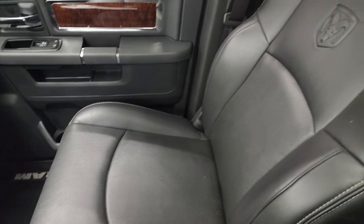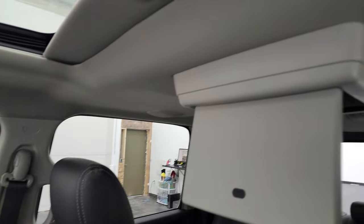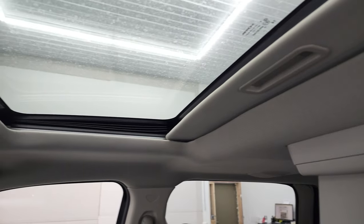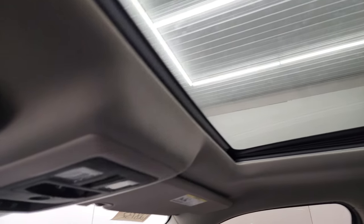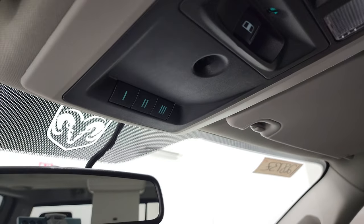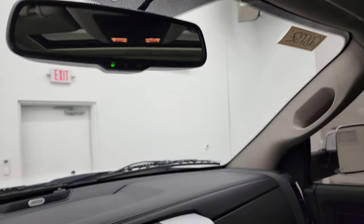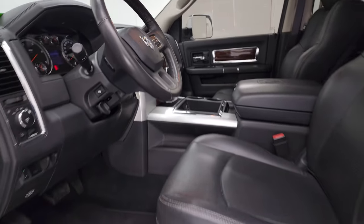Passenger side seat is absolutely perfect. I don't think this truck has ever been smoked in. It's got a DVD player in the back — like I said, this thing's got just about every option you could get. It's fully loaded: power sunroof, map lights, power slide rear window button, HomeLink buttons for your garage door, security and lighting systems, and an auto-dimming mirror. We'll take a quick look at the back seats and then we'll start it up and take a look under the hood.